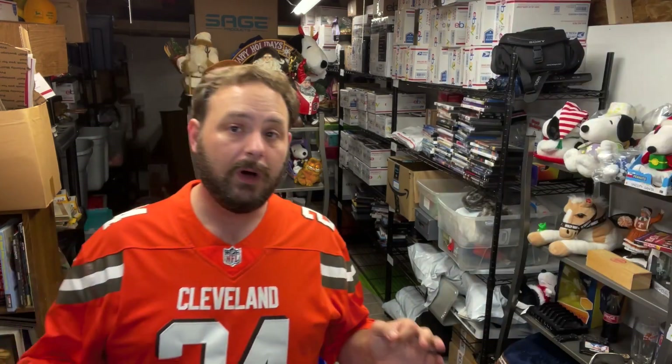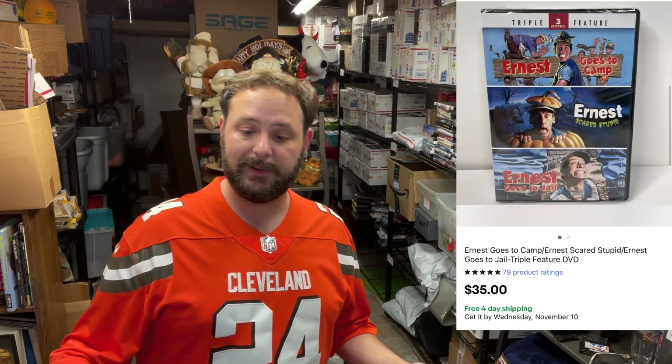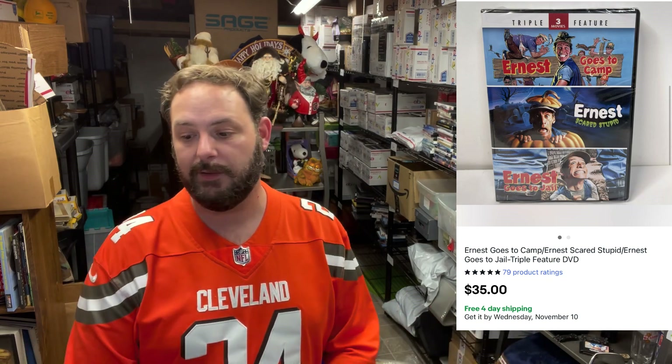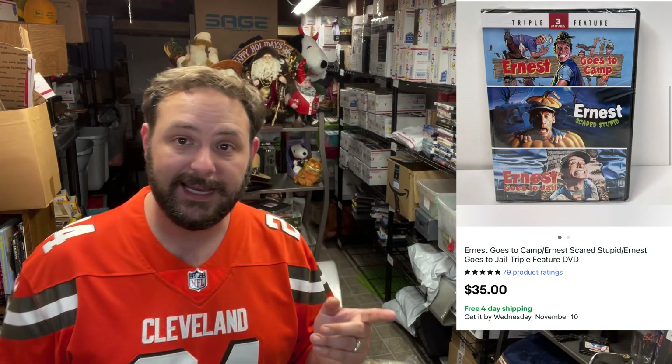The one going out here was Modern Problems with Chevy Chase — this one sold for $19.99 with free shipping. And these are not new sealed DVDs. This one was new and sealed: it was an Ernest Triple Feature. You guys are probably too young to remember Ernest — I was never a big fan of the movies but I do remember them coming out. $35 plus shipping on this. So 35 bucks for three old Ernest movies — I'll take it.